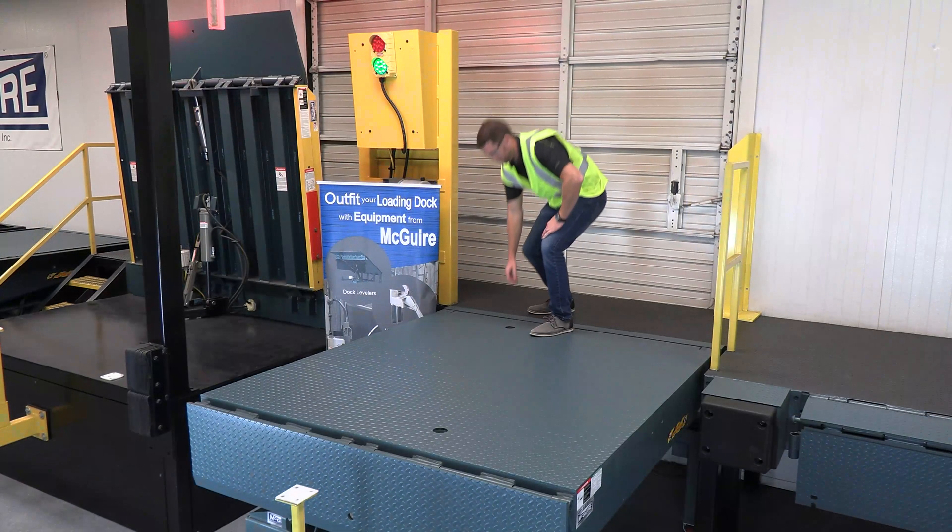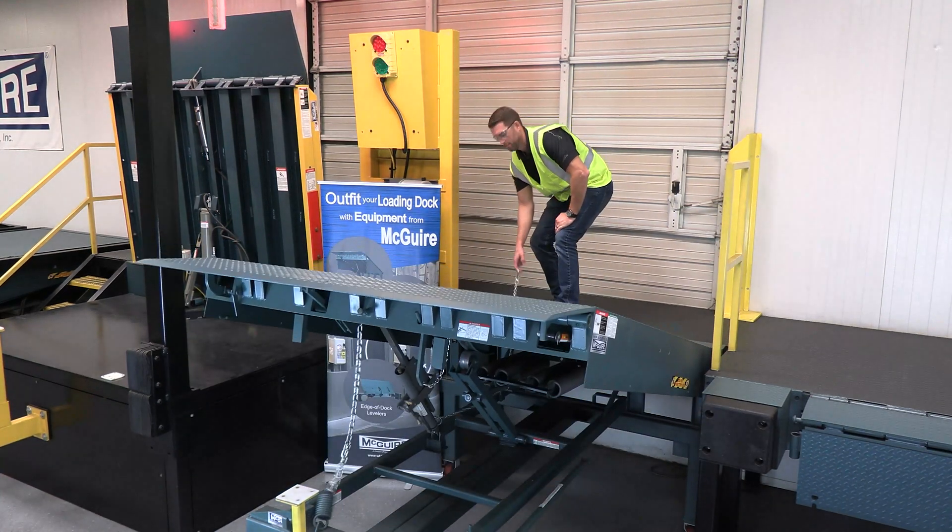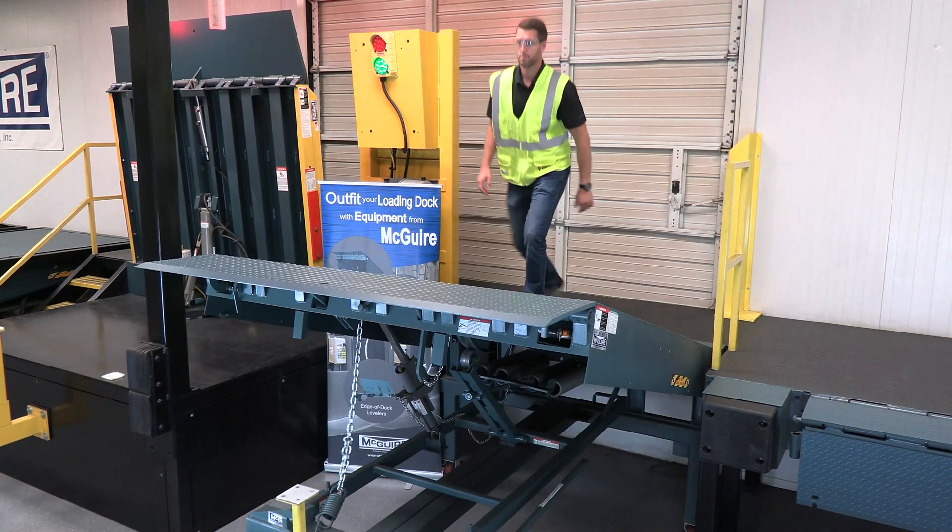The MP Series is a manually operated leveler designed with a simple pull chain activation for a smooth, reliable operation.